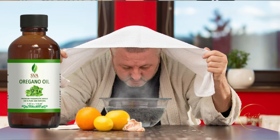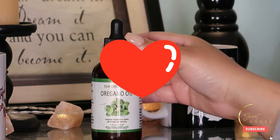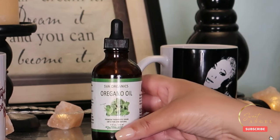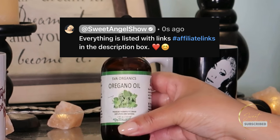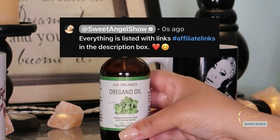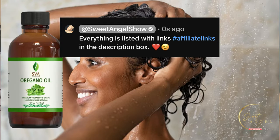Remember, oregano oil can be a game changer for your skin and overall wellness. Make sure to choose a high quality product, follow the instructions, and consult with your healthcare professional if you have any concerns about pre-existing medical conditions. With the right knowledge and the power of nature on your side, you can embrace the many benefits of oregano oil, enhancing your health and well-being in more ways than one. It's a small but mighty addition to your daily routine.